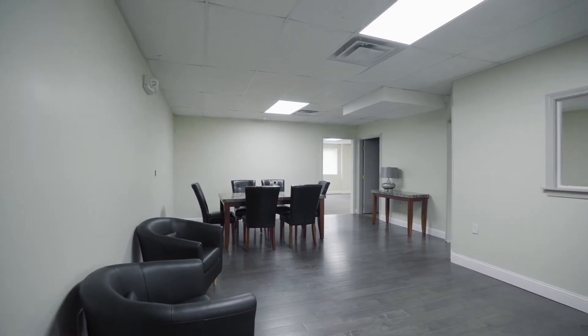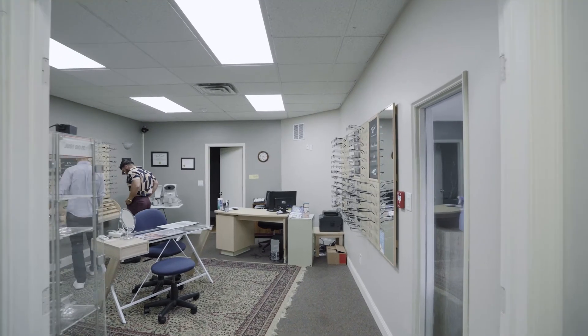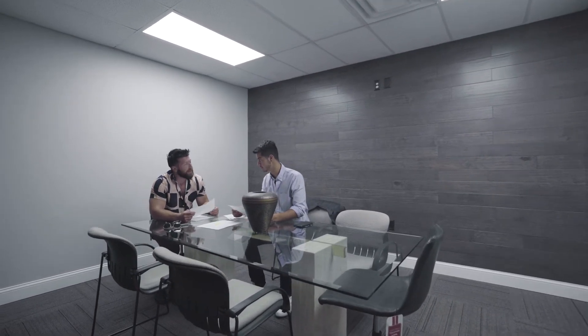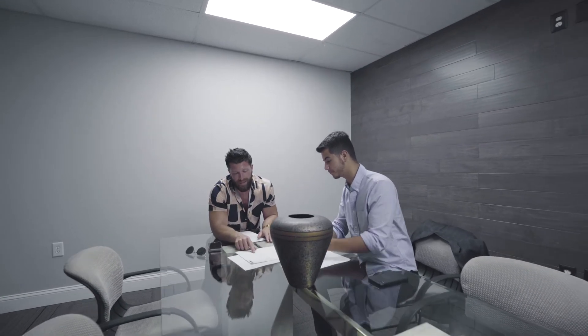Either rent it all or we can do individual units. Some of these businesses have been in here for 20 years, 18 years, and eight years. So you mean to tell me this is probably a really good spot to open a business and to be a long-standing tenant here at 800 Oaklawn Ave.